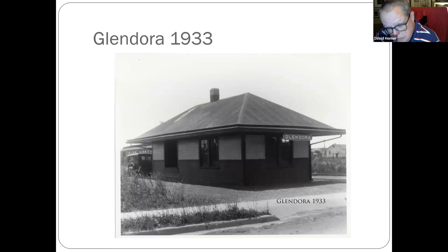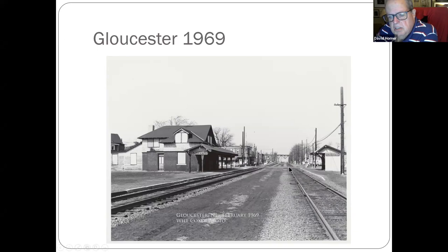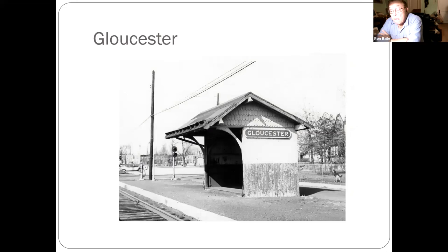Back to Glendora. The Grenloch branch — a Francis Palmer photo from 1933, and there's a car and a passenger car back there that we don't know anything about. Gloucester — from the station and shelter you can see the Walt Whitman Bridge in the background looking towards Camden. It's got that new bridge smell to it — well, 1969. Actually it was built in 1956.